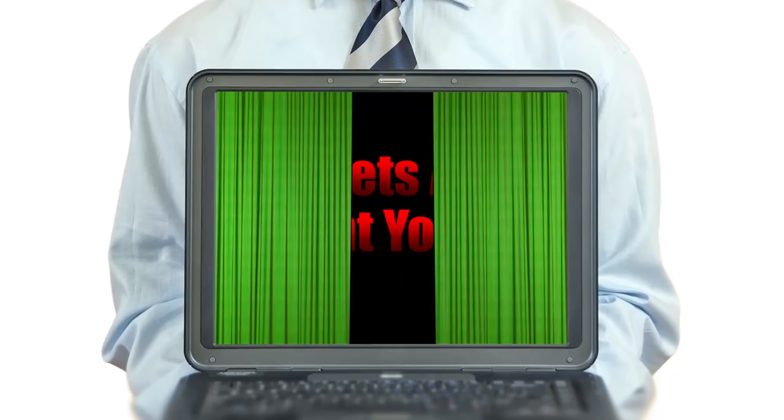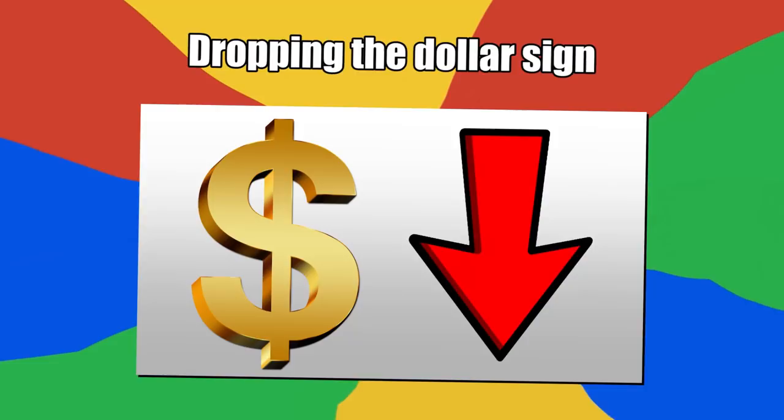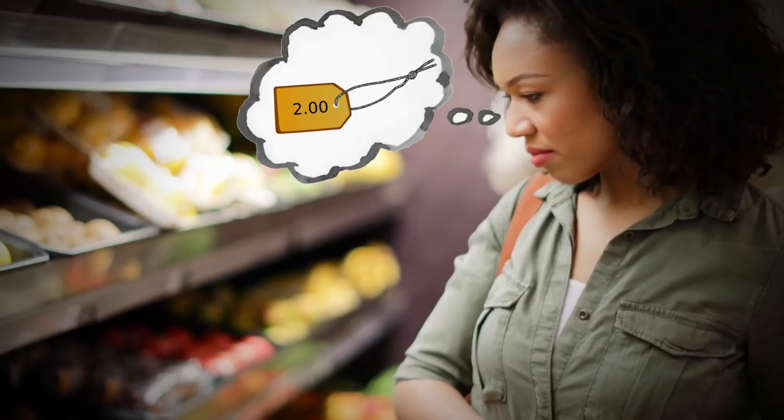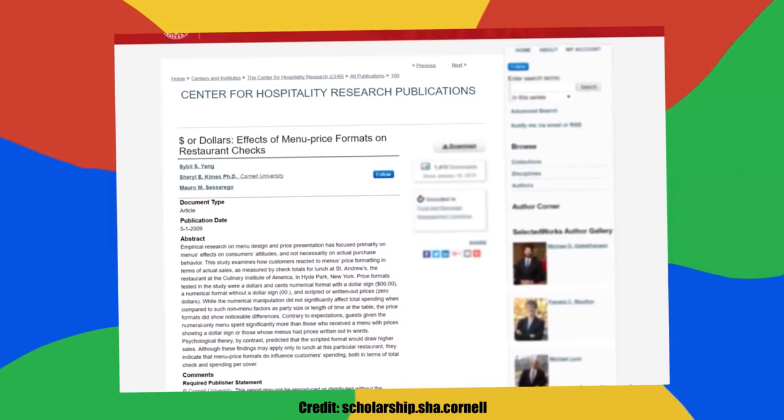Let's find out as we look at the top 10 secrets advertisers do not want you to know. Number 10: dropping the dollar sign. When looking at the price of a product you want to buy, do you ever think about the presence or absence of a dollar sign? Advertisers certainly hope you're noticing it on a subconscious level, because according to a Cornell University study, removing a dollar sign can actually make it easier for a consumer to buy something at a higher price.